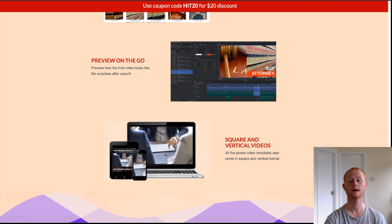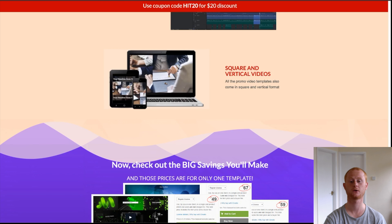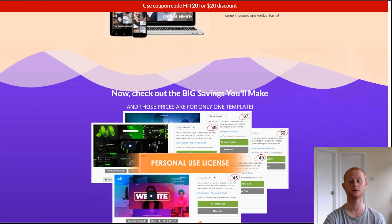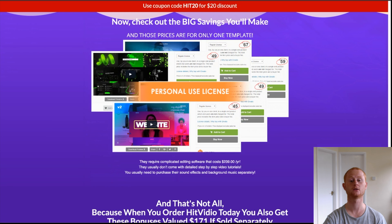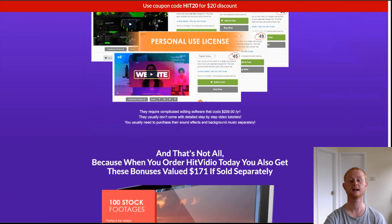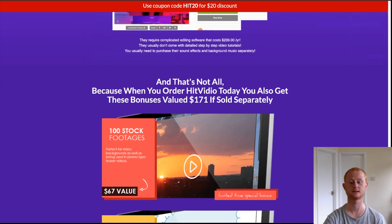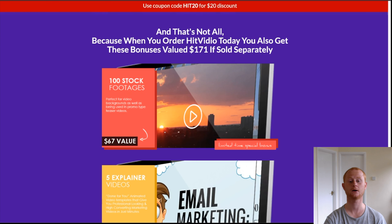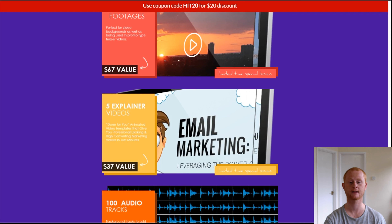One-time offer two is Hit Video monthly club, priced at $37 monthly, where you'll be getting 8,000 stock footage videos, 4,000 stock images, and 300 graphics. One-time offer three is Hit Video reseller at $67 and $97, where you'll be able to sell Hit Video using their marketing pages and keep 100% of the cash for yourself.